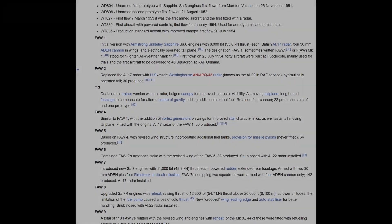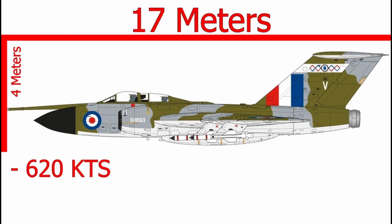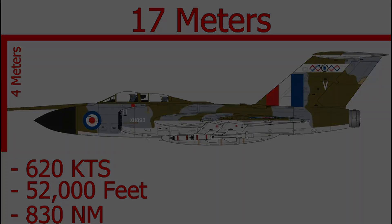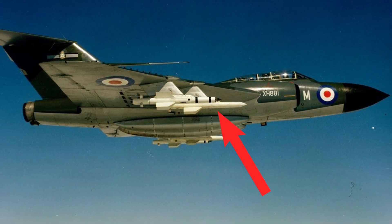Here we will take a look at the Javelin Mark 9. It was a relatively large aircraft, being 17 metres long and 4 metres high, with a wingspan of 16 metres. Its maximum speed was 620 knots at 40,000 feet, and it could fly as high as 52,000 feet, with a range of 830 nautical miles. In terms of armament, the Gloster Javelin was equipped with four 30mm Aden cannons and could carry up to four De Havilland Firestreak air-to-air missiles.